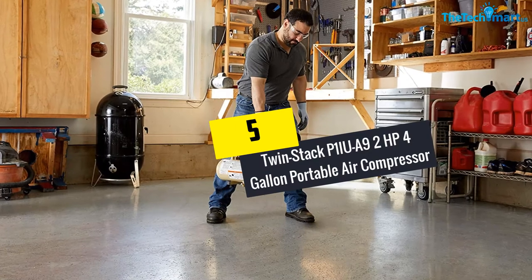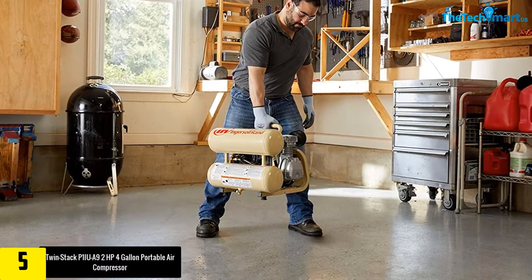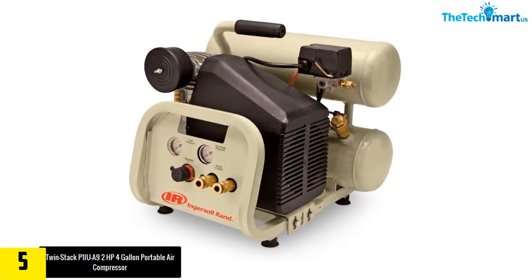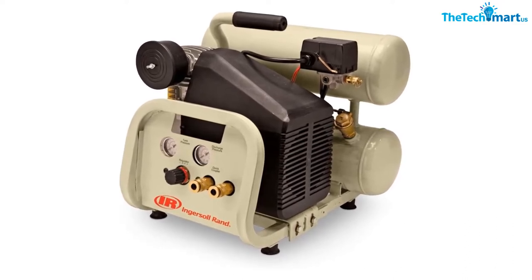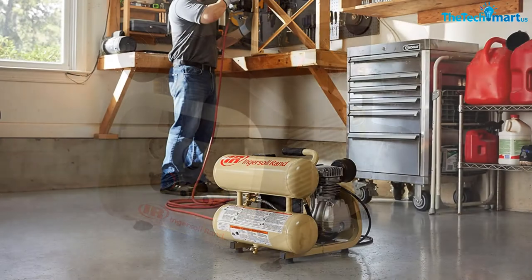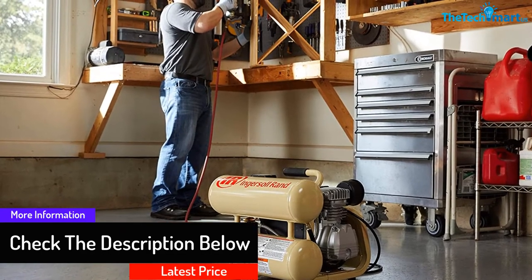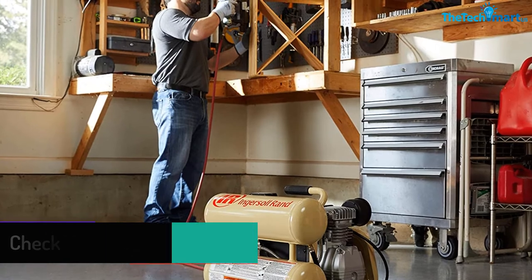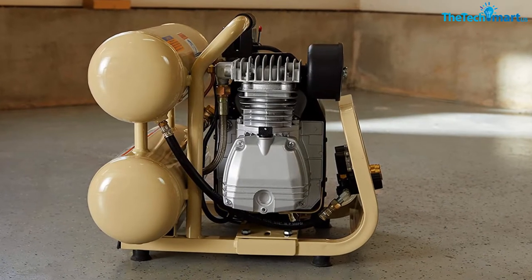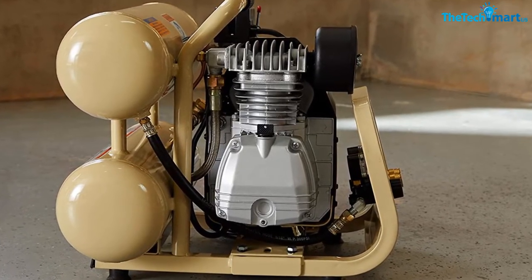Starting at number 5, we have the TwinStack P1IU-A9 2HP 4-Gallon Portable Air Compressor. This is one of the most portable options available, so when you're looking for portable air compressors, you cannot miss out on this one. It consists of an ergonomic, lightweight design. With a noise level of 79 dB, it is easy to use almost anywhere. It has an easy-to-operate front panel, and the two couplers mean you can use individual tanks for individual applications. It requires lubrication after 2000 hours. The durable cast iron cylinder will not give you a chance to complain. The maximum pressure rating is 135 PSI, making it suitable for a variety of applications.